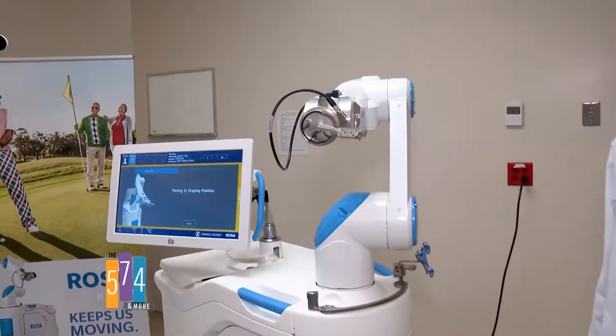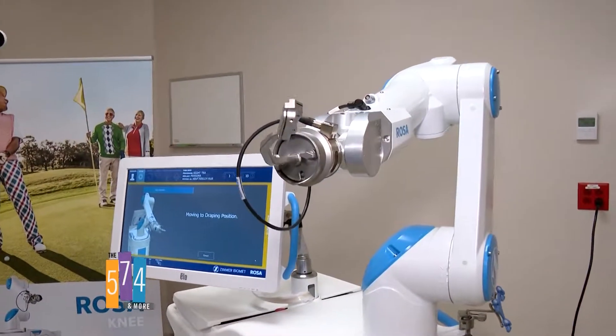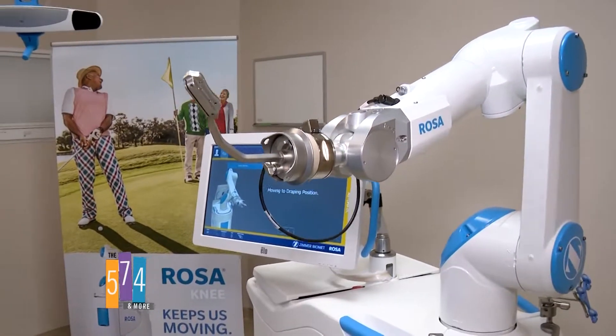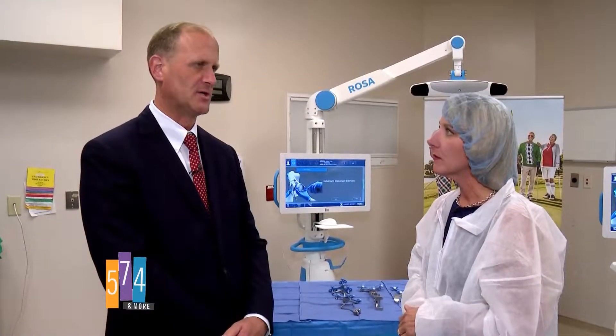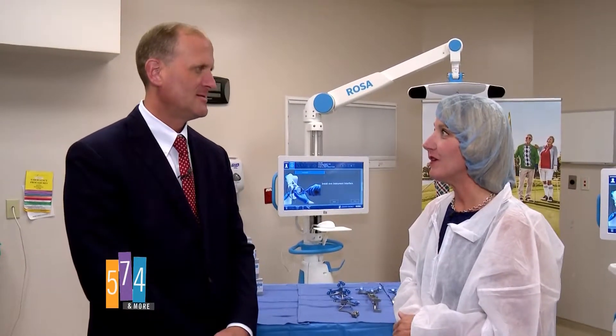This is a technology that was released to the United States in spring of 2019. There's currently only four surgery centers in the country that have it, and we are one of them.